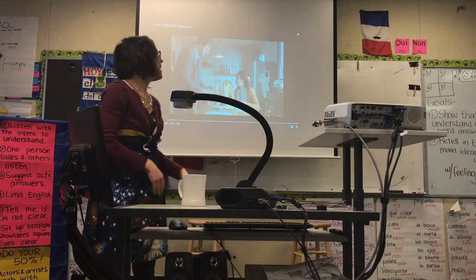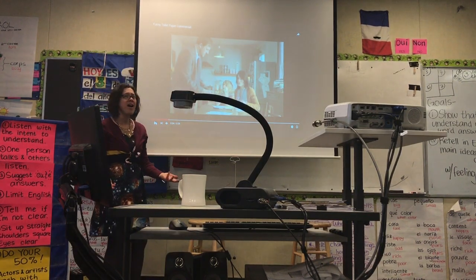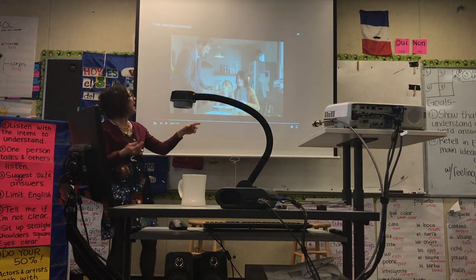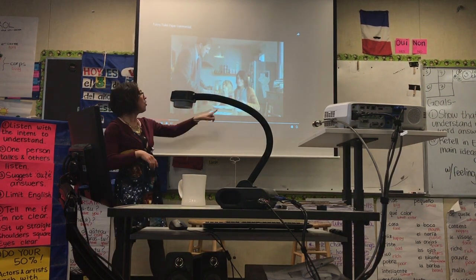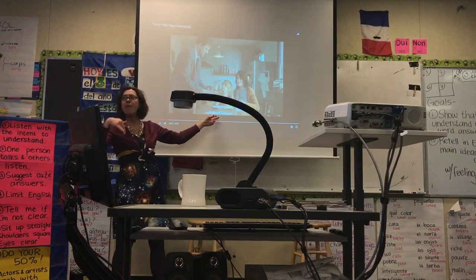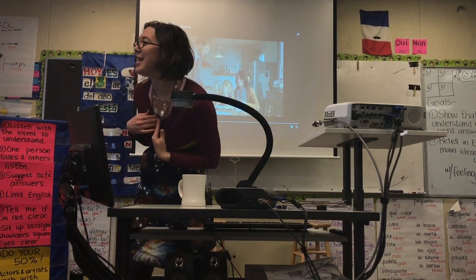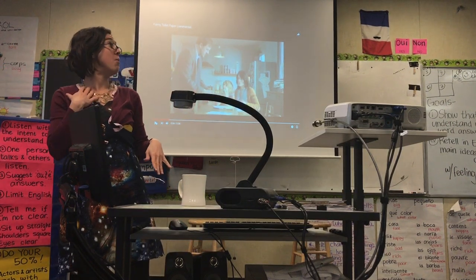Y le dice a la madre, le dice: Emma, el papel es estúpido. El papel es muy tonto porque están dibujando con lápices de color y papel estúpido. Mi iPad es fantástico. Mi iPad es muy moderno. Es muy, muy a la moda.